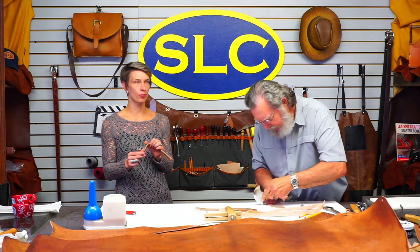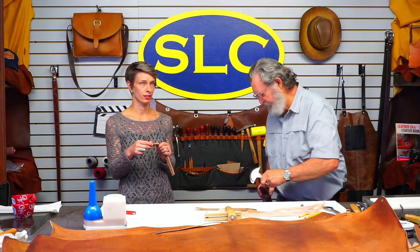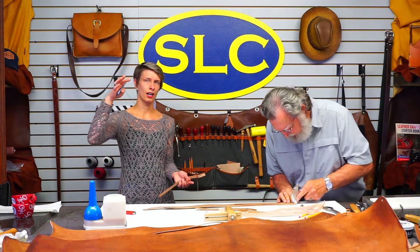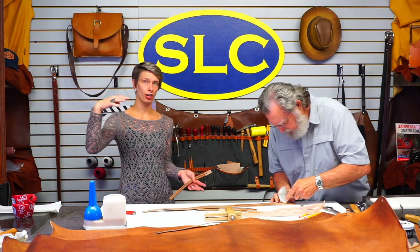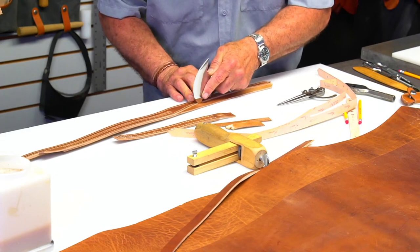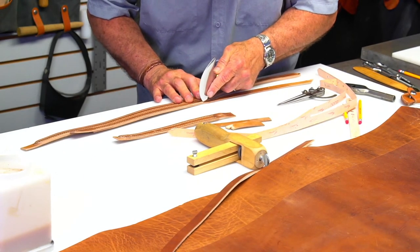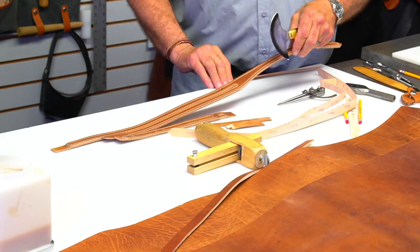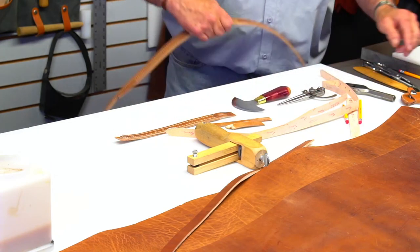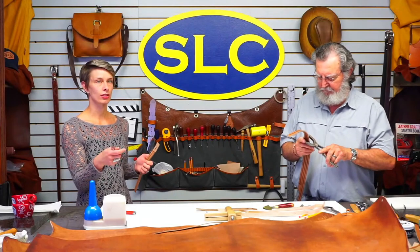Angela asked: is all bridle and latigo leather finished on the backside, or is that per tannery? For the most part it's all finished on the backside — if it's dyed at all, they usually dye both sides and then send it through the waxing process. You'll find everything finished on both sides unless it's been split. If you buy latigo from us and want it really thin, we'll split that finished back off.